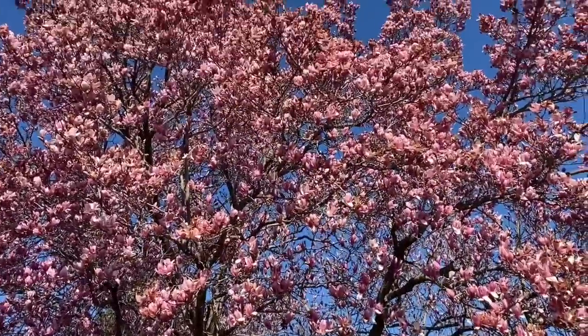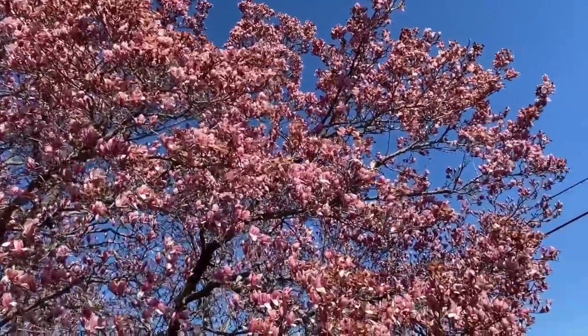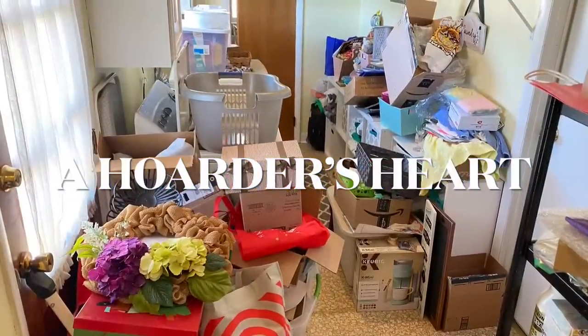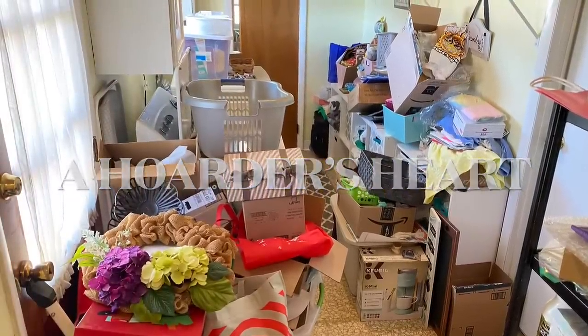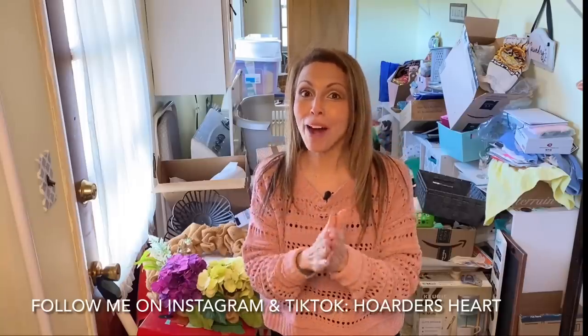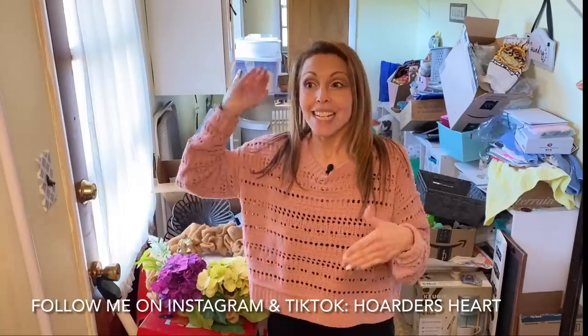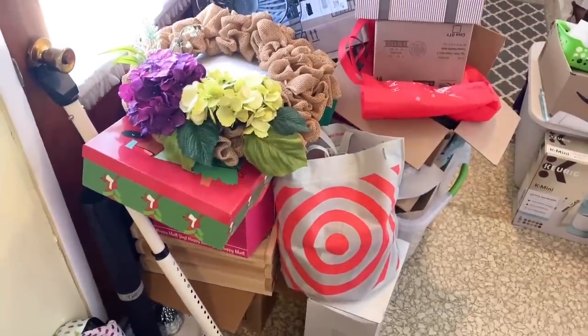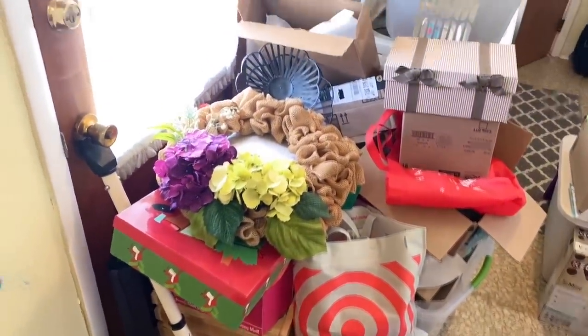Spring has definitely sprung here in the Northeast and it's time to take that energy and start decluttering. Hello everyone and welcome back to A Hoarder's Heart. On this episode we're going to be decluttering the laundry room, per request by Hubby, because it is sunny outside, it's 60 degrees and it feels like spring. The back door is blocked so that we can't go easily outside into the backyard.